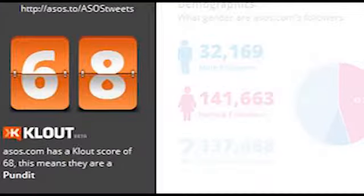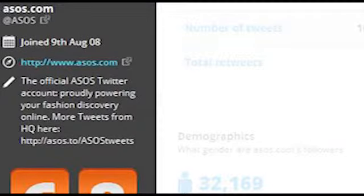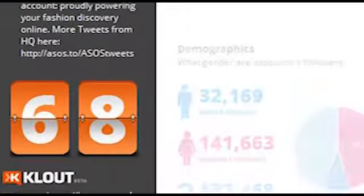From the Twitter source biography, avatar and join date, we've added the clout score to give you a quick look at the maturity of the account and the independent scoring from clout.